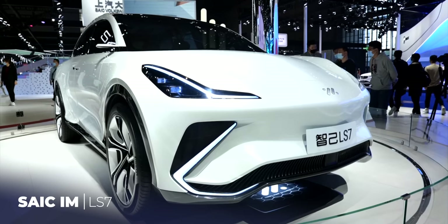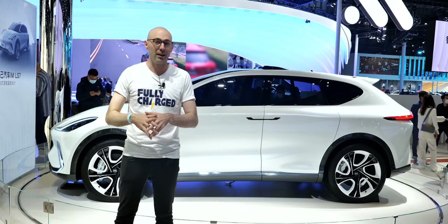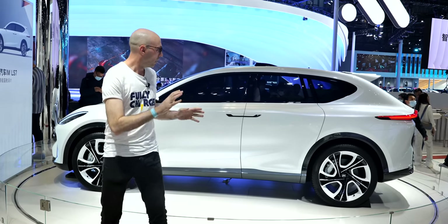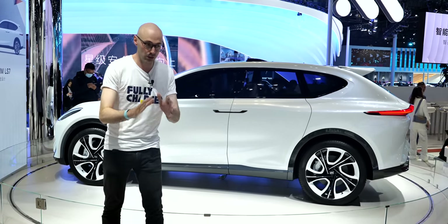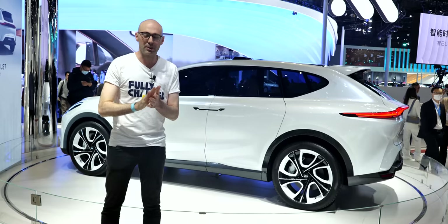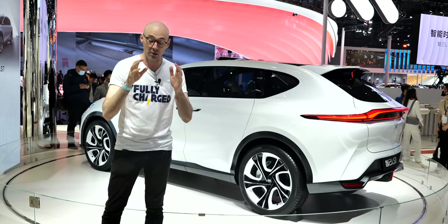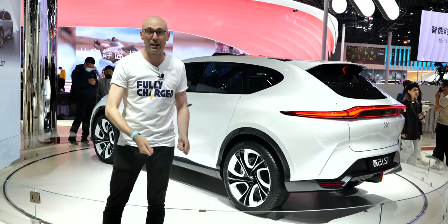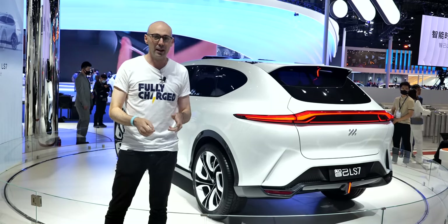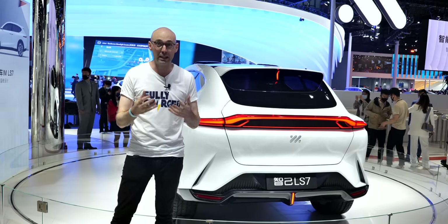Whereas the L7 is about 95% production-ready, this is a pure concept — an SUV, very popular here as around the world. No specs yet, but the design is strong and makes a bold statement. A unique feature from IM: this is a car where you can replace the hardware. If in five or ten years the hardware becomes outdated, they'll take it out for free and replace it — a production-ready feature next year, and that's where the Alibaba partnership really comes into play.